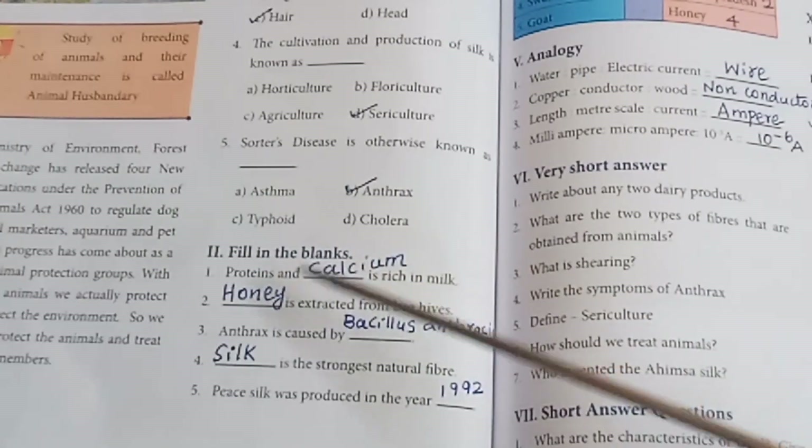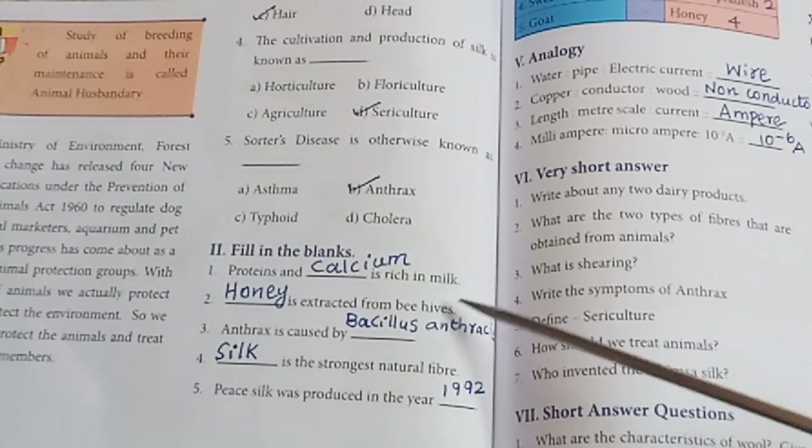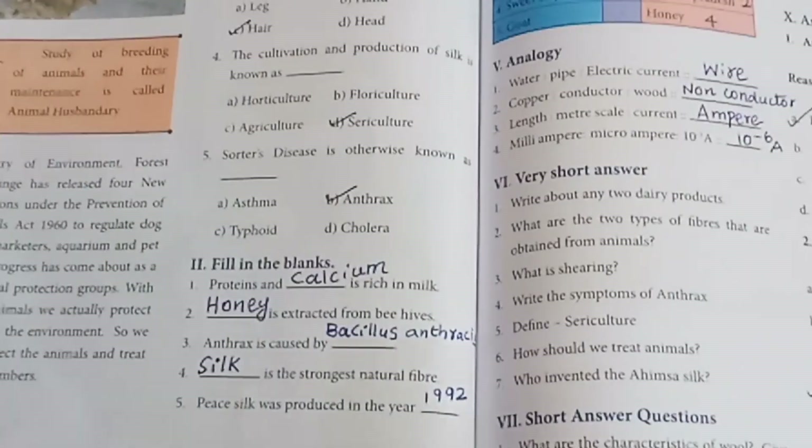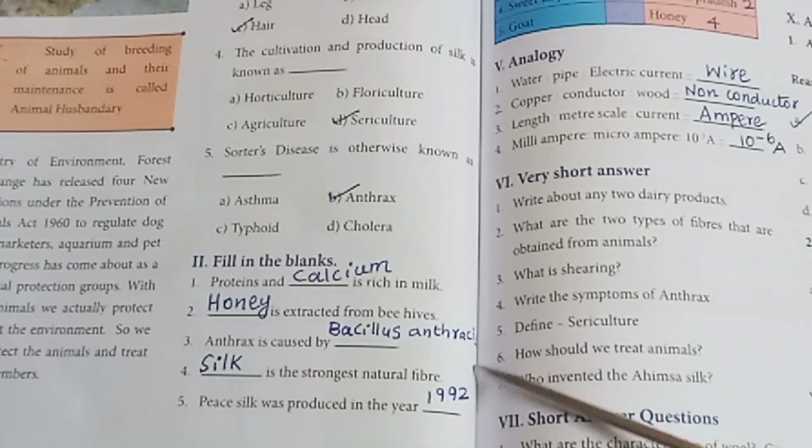Roman numeral 2 — Fill in the blanks. Protein and calcium are rich in milk. Honey is extracted from beehives. Anthrax is caused by Bacillus anthracis.